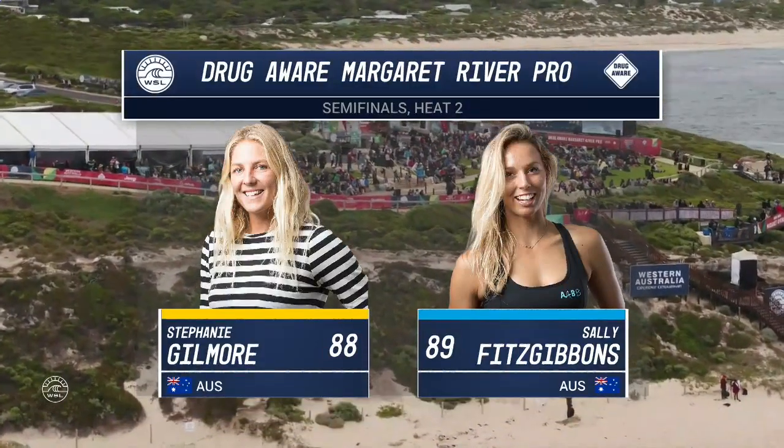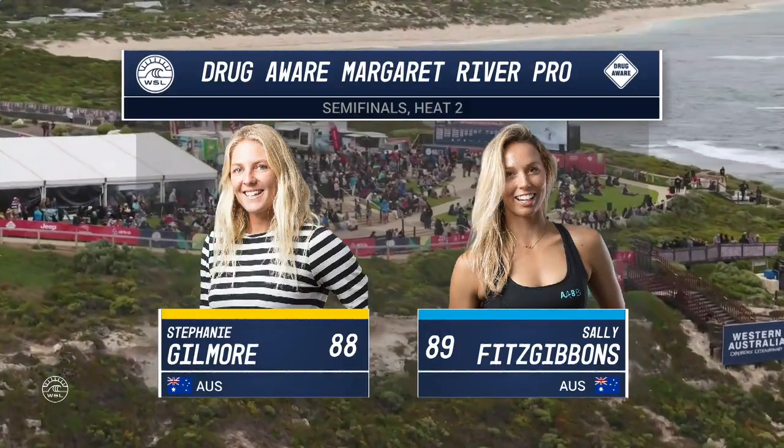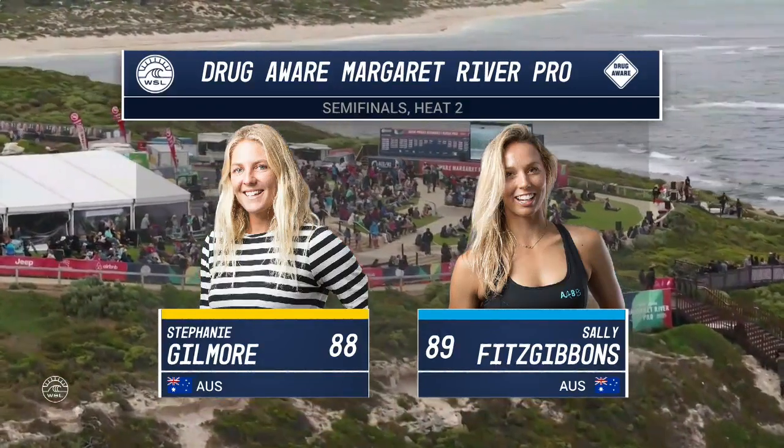Tyler Ard looking strong in that first heat. So Steph got the jump on Sal on the Gold Coast in the semi-finals, but this is such a different location — it seems to negate that advantage.